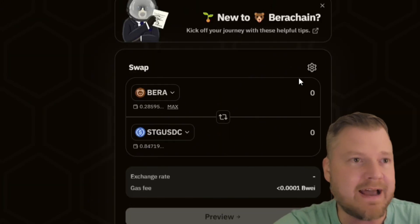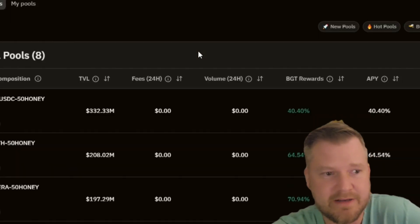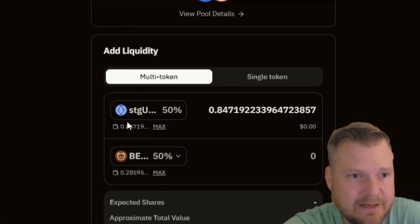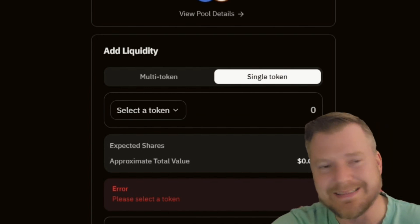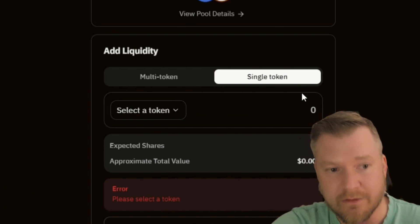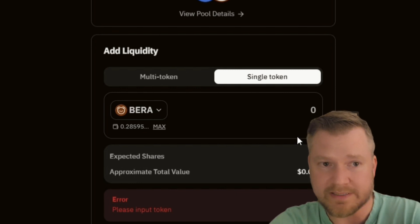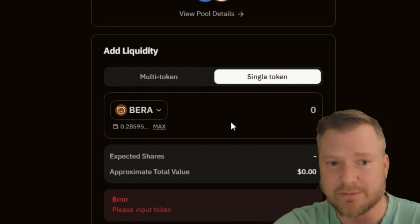Exit out of that and go to the pools tab. Right here you've got STGUSDC and BERA — you can add liquidity there. You can do a single token or multi-token. I think the easiest way to go is single token — just click on the BERA token alone and it'll go ahead and split that in half for you, adding both STGUSDC and BERA to the pool.